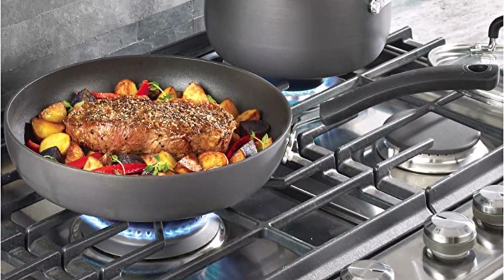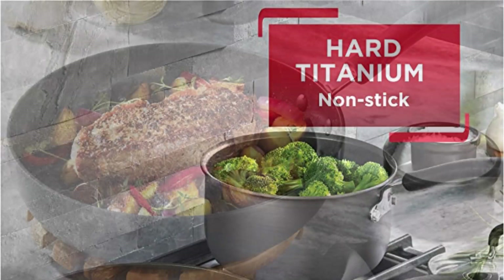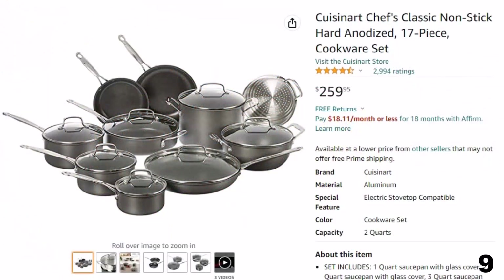Suitable for all stovetops, oven safe up to 400°F, dishwasher safe, PFOA, lead, and cadmium-free. Lifetime limited warranty. Set includes: 8-inch fry pan, 10.25-inch fry pan, 11.5-inch fry pan with lid, 10.25-inch square griddle, 1-quart sauce pan with lid, 2-quart sauce pan with lid, 3-quart sauce pan with lid, 3.5-quart deep sauté, 5-quart Dutch oven with lid, 3-quart steamer insert with two side handles, and a one-egg wonder fry pan.